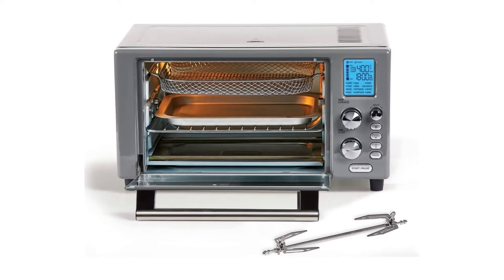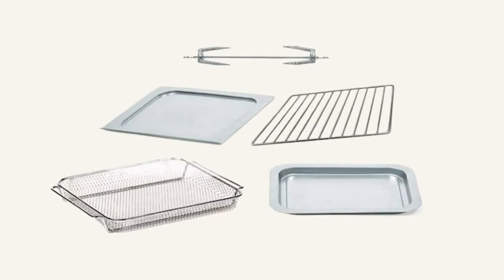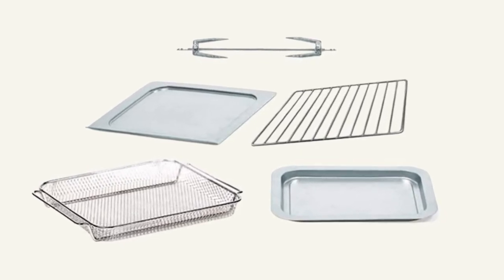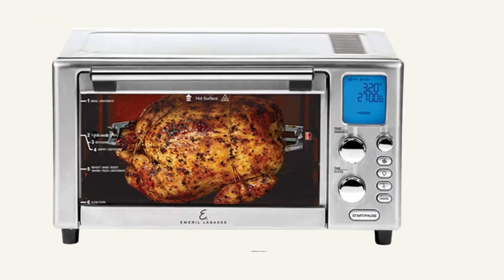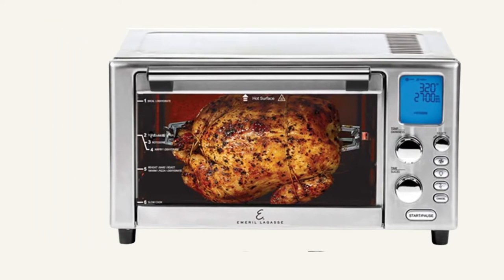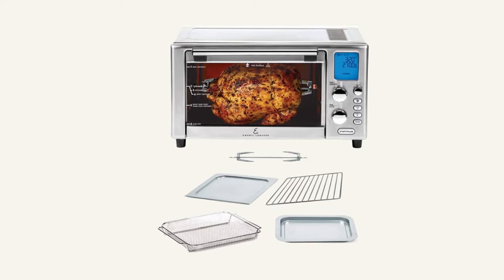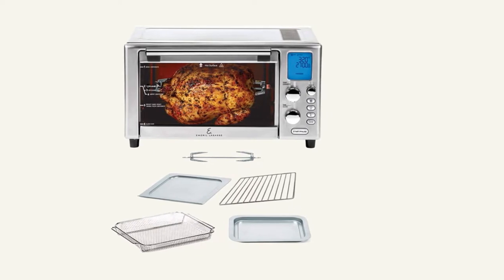If you already own a convection oven, the chances are that it offers only up to three heating features. This air fryer, however, has up to 12 preset functions, allowing you to toast, roast, bake, and even slow cook. Most impressive of all though is this air fryer's ability to also dehydrate foods, so whatever dish your heart desires, you can expect this oven to help you get it.